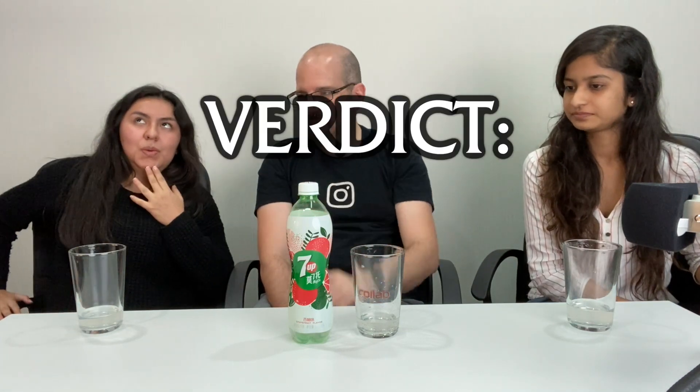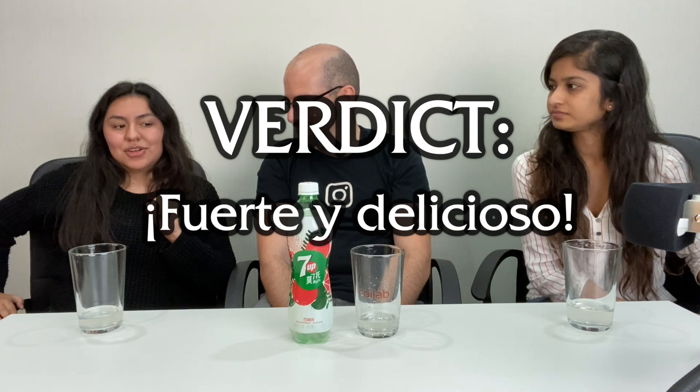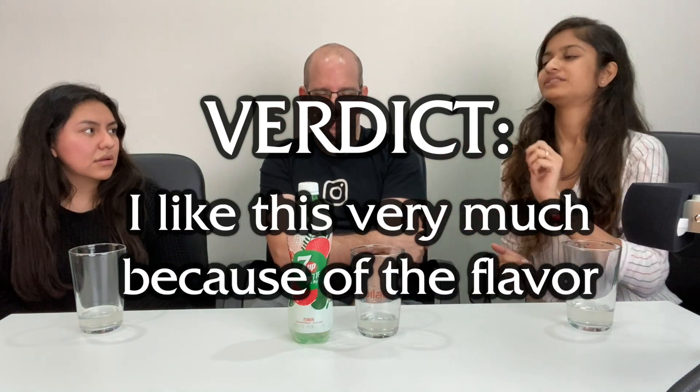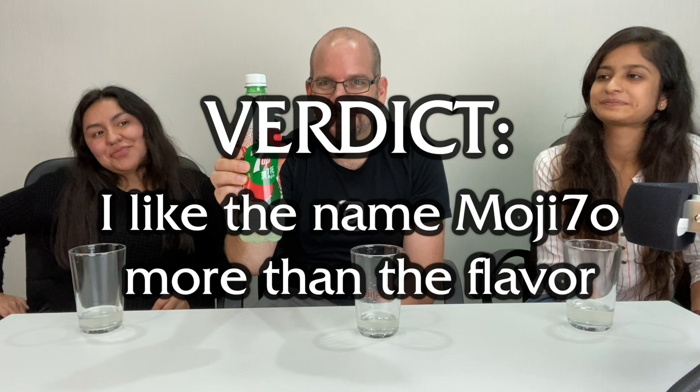Final verdict — one phrase summary. 'Fuerte y delicioso' — strong and delicious. Any language you want. I'll go for my regional language. [Speaks regional language] — I like this very much because of the flavor, from the place where I come from. So it's got your strong roots, from the heart. And for my final verdict: I think I like the name more than the flavor — 'Mochito.' I really like the packaging too.